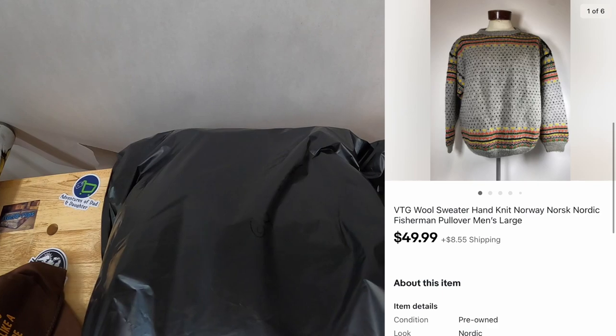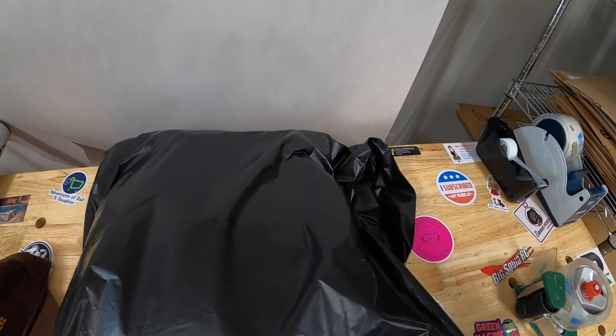I paid $15 for that sweater about three months ago, and it's going to a viewer named Brett. Jennifer and Brett, thanks so much for the support — I really appreciate it.